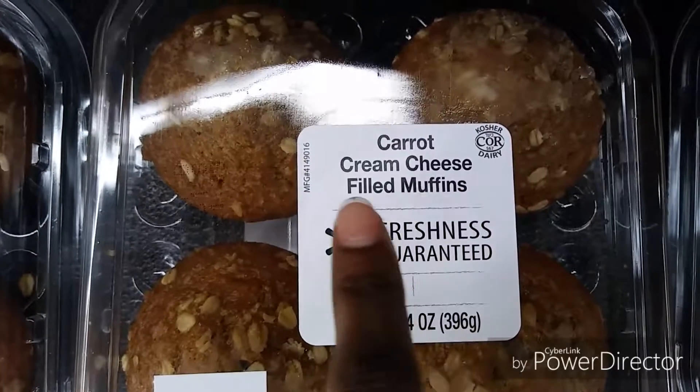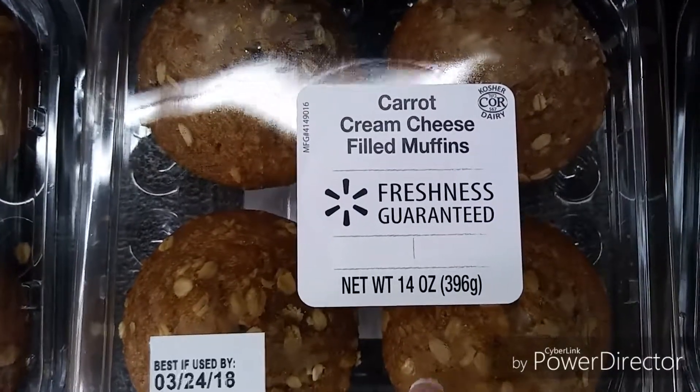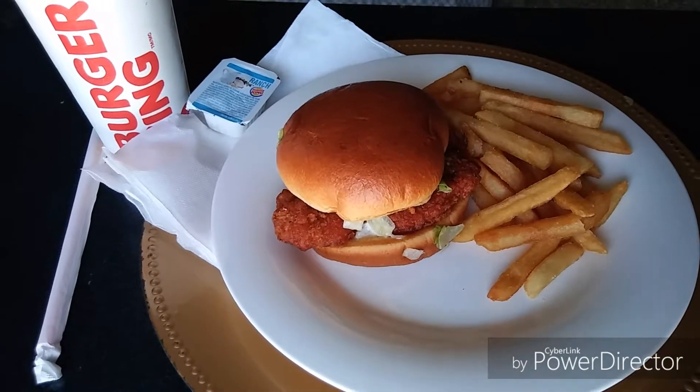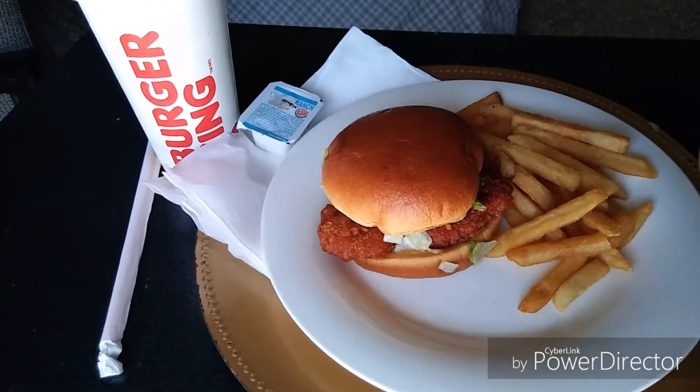We're in Walmart now and they have carrot cream cheese filled muffins — I've never heard of filled muffins before, sounds so good! We left the store after that and ended up getting Burger King — I got the chicken sandwich, fries, and a drink. Yummy!